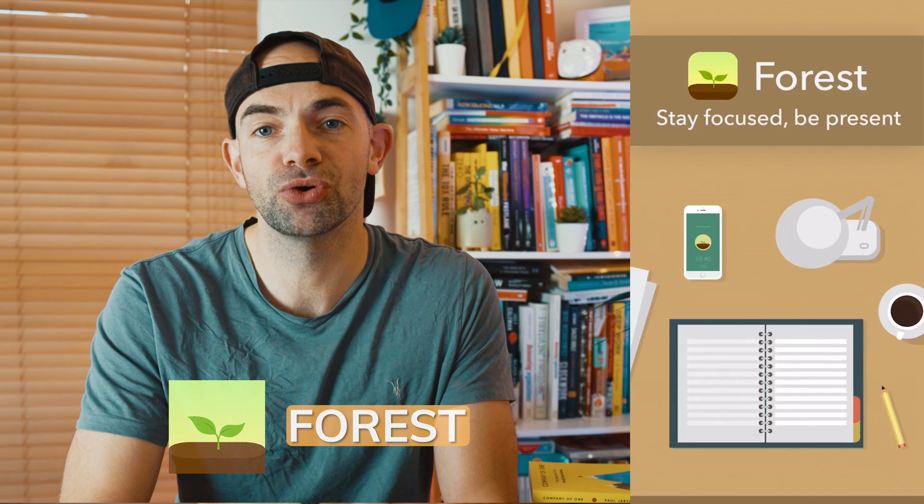Hey folks! So there are thousands of productivity apps, calendar systems and to-do lists that you can use on a daily basis and it can feel pretty overwhelming to find effective and helpful apps to use. So in today's video in the Habit series, I've done the hard work for you and have come up with my top 5 free productivity apps to use this year.